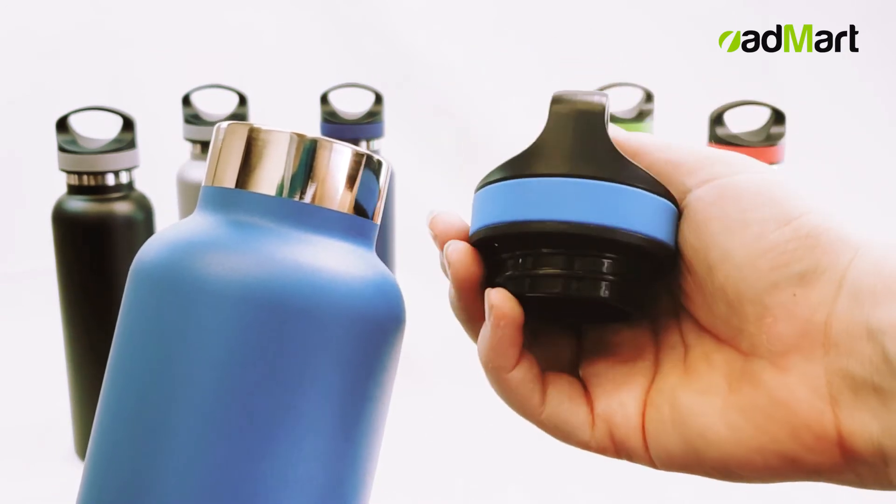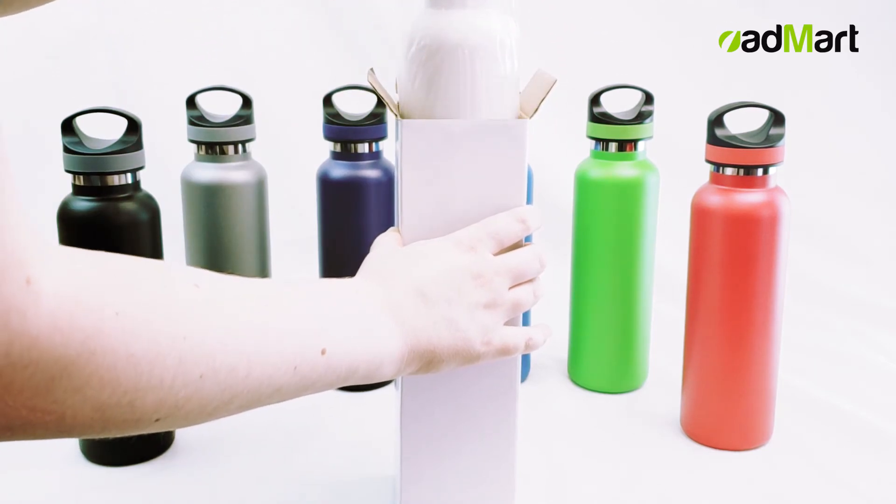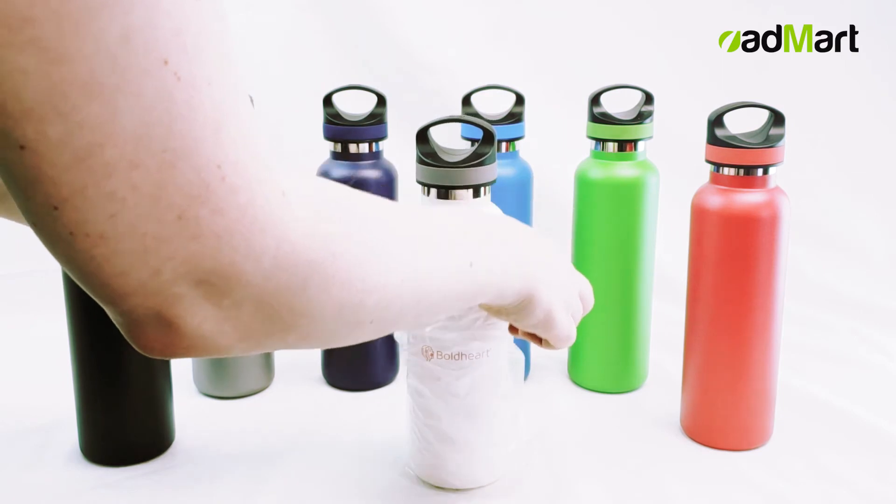An interchangeable straw lid is available at additional cost. This item ships in an individual box. Perfect for holiday appreciation gifts for employees or as a giveaway at trade shows and athletic competitions.